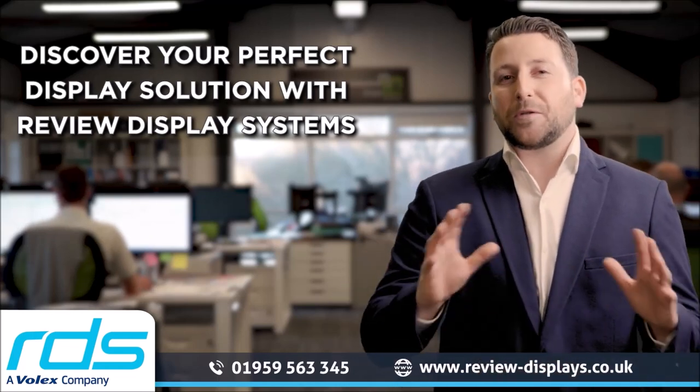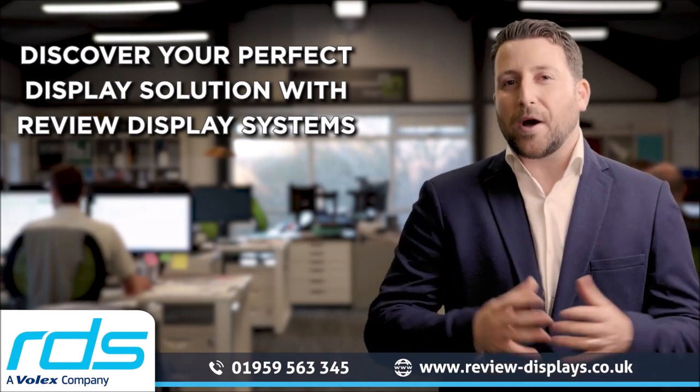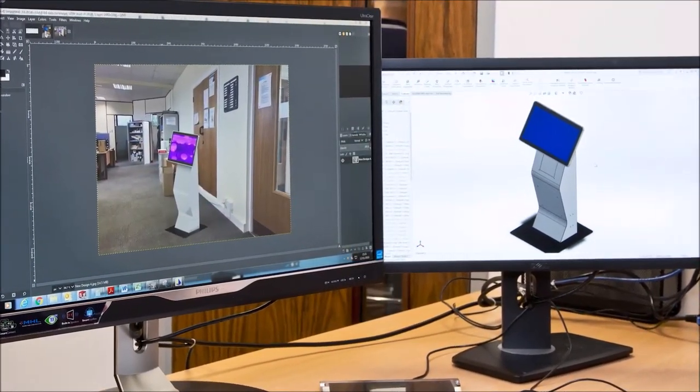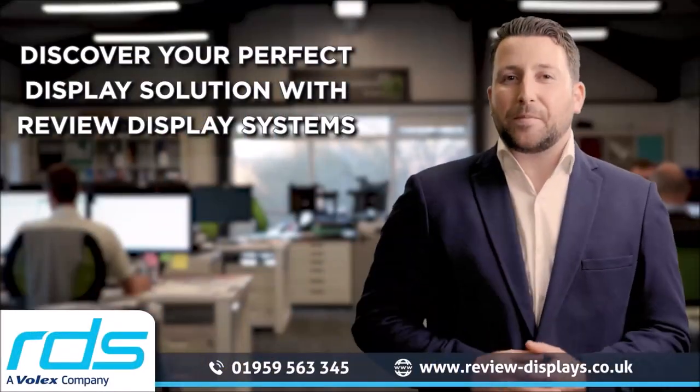Working with RDS comes with a multitude of benefits, including access to the widest product spectrum and technologies in the industry, expertise and knowledge to reduce costs and time to market for your new product.